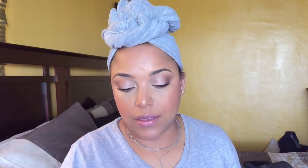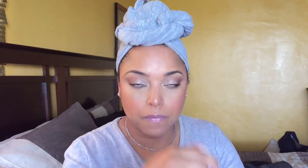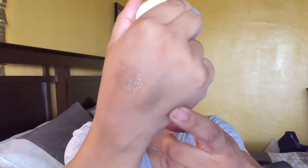I got another thing from ColourPop — the shade Millionaire. My last one broke but I love this shade. It's one of my favorite Super Shock Shadows — a gold with flecks of pink and bronze, so beautiful. It's a beautiful topper. I put this right in with my other Super Shock Shadows.